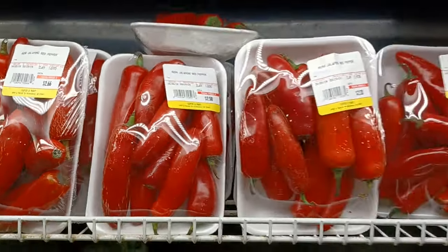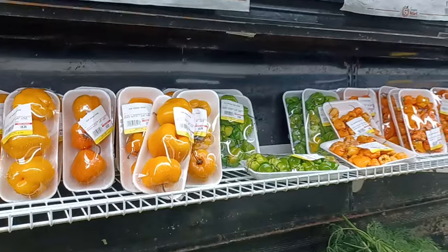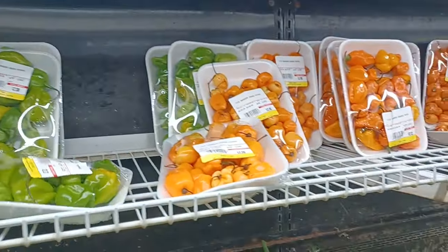It's another version of Sauce Quest — it's actually a recheck, so it's not really an episode. We're at Super G Mart in Greensboro, North Carolina. We always check the peppers first.